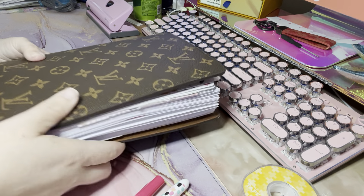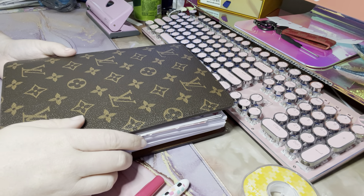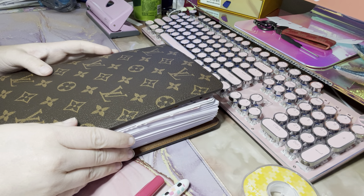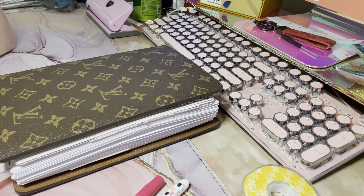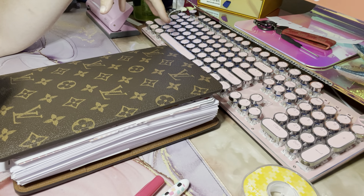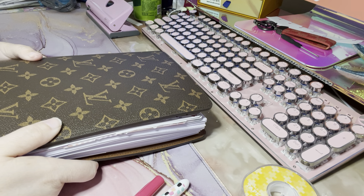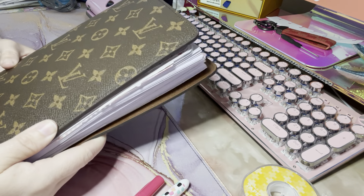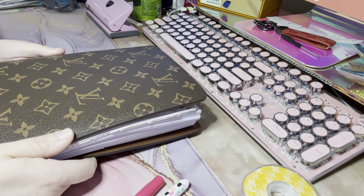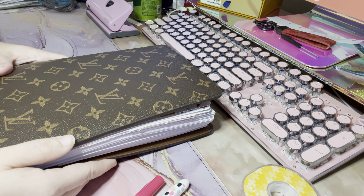This is the Louis Vuitton desk agenda. I had a classic size Happy Planner that was my desk agenda, and it was just bursting at the seams. I also had my Happy Planner budget book that I was using, and then I've got my mini planner that I keep in my purse. I kind of just wanted to find a way to make all of my planners into one thing and break it up into categories.